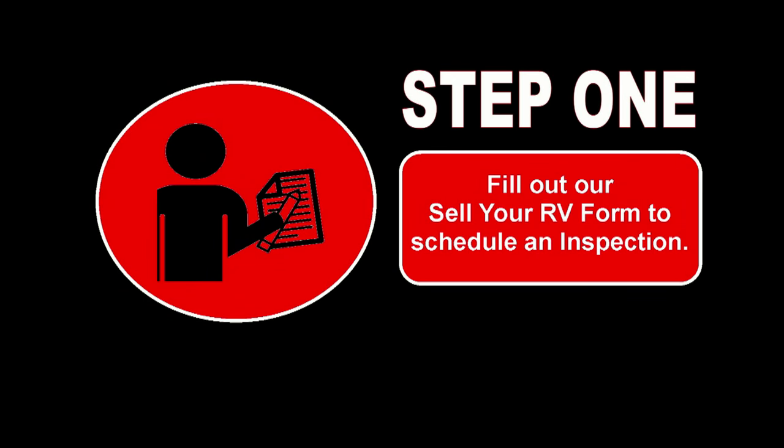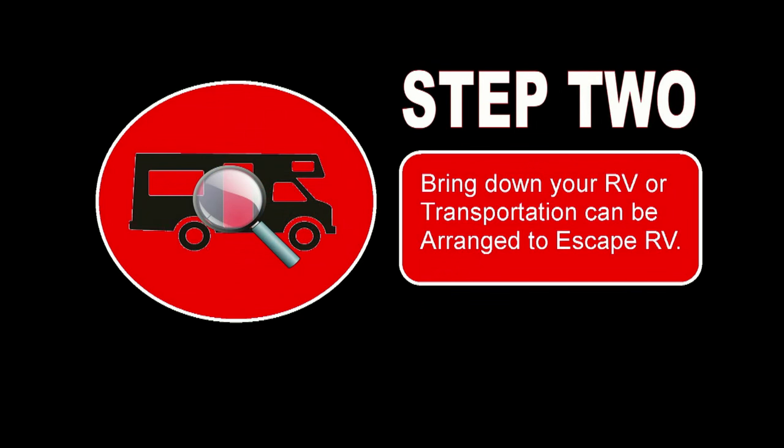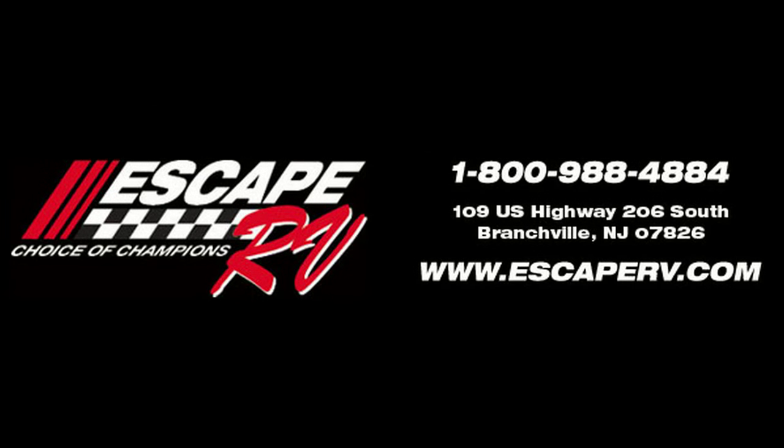We can purchase your RV and get it out of there for you. Step 1: Fill out our Sell Your RV Form to schedule an inspection. Step 2: Bring down your RV, or transportation can be arranged, to Escape RV. And Step 3: If you like our offer and agree, we'll purchase your RV and take it away. It's that simple.